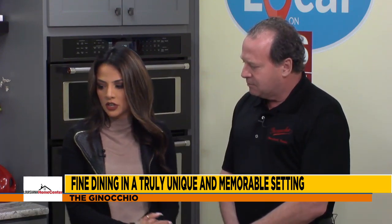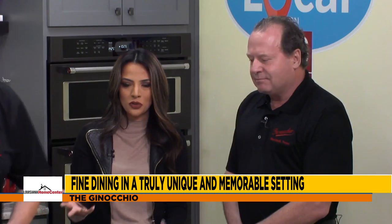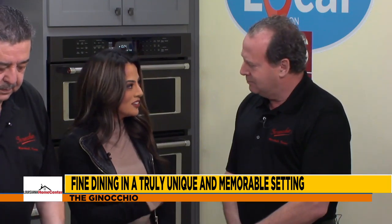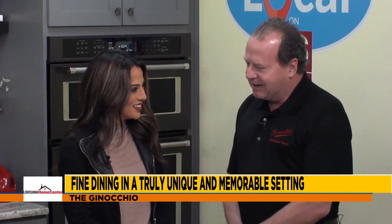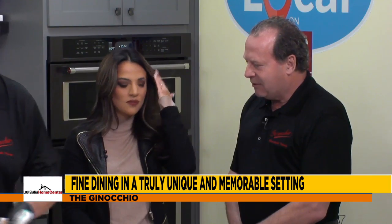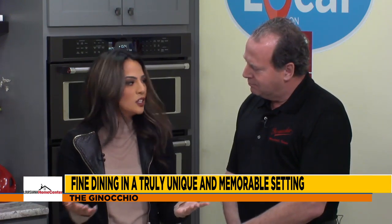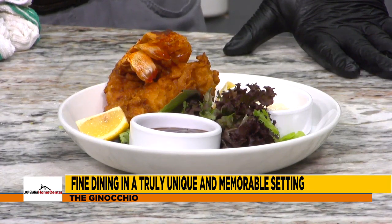If you haven't visited the Ginocchio in Marshall, Texas, you definitely have to do so. Not only do you get to enjoy some delicious food, but you're going to be in a building that's full of history — you get a treat all the way around. And if you haven't been to Marshall, Texas, it's a lovely town — a lot of history. We really enjoy the support from the local community as well as those that drive in for the experience. We've got people coming from Texarkana, Shreveport — people want to go and visit Marshall, Texas.